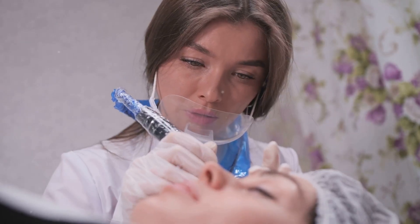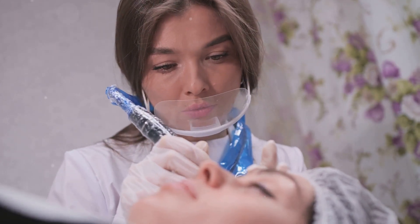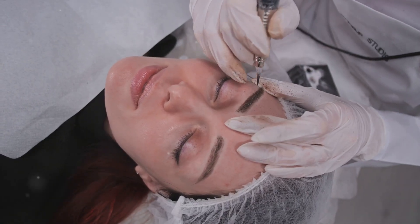PMU gives you a long-lasting boost to your natural features. From brows to lips and eyeliner, it's like having makeup on 24/7. Think of all the time and effort you'll save.